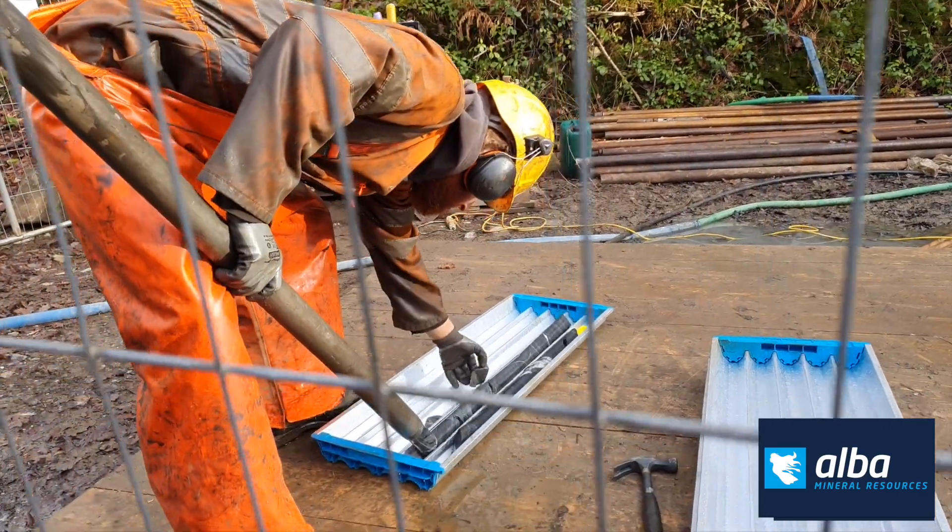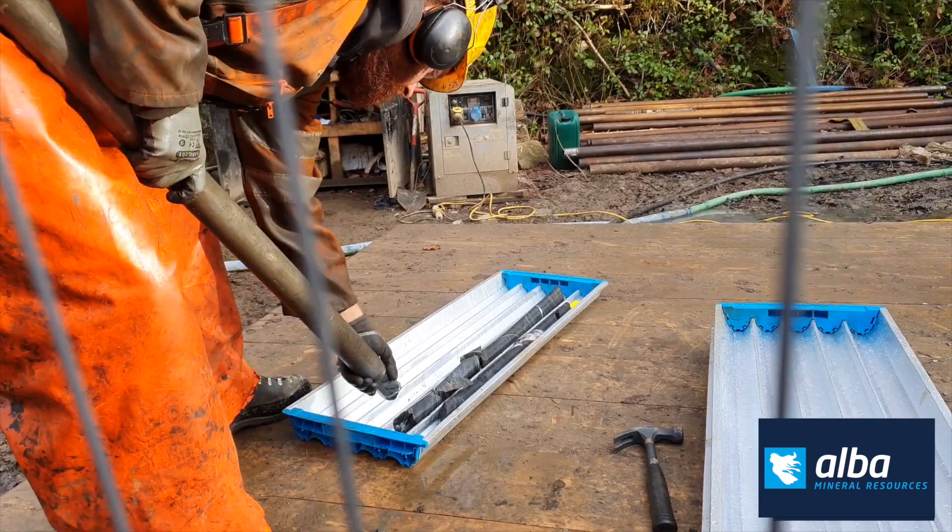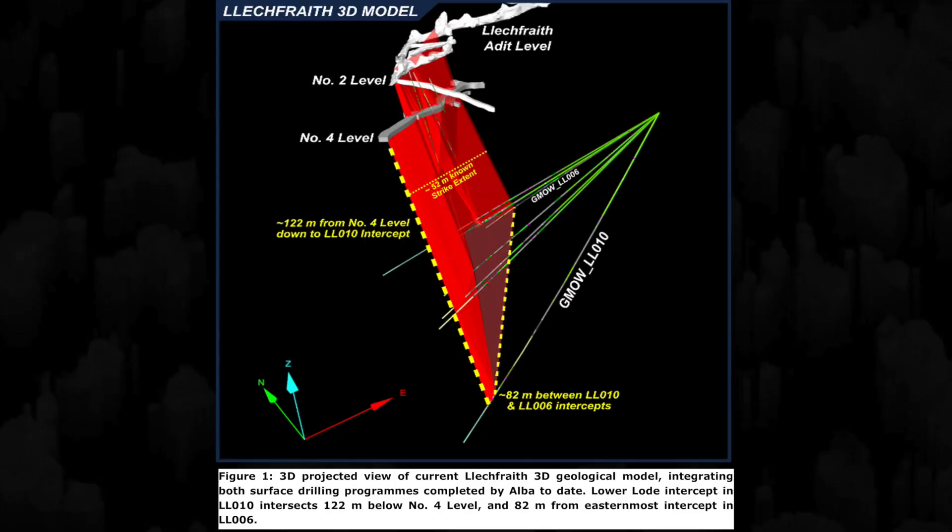Obviously we're waiting for assay results from the labs for the core, which we'll be sending off in due course. But what we're drilling here for is structure, and we must not forget that — we found all the right structures that have been gold-bearing in the past. We're really happy with the result and how things have gone. More via RNS as and when we have material developments — thanks everyone.